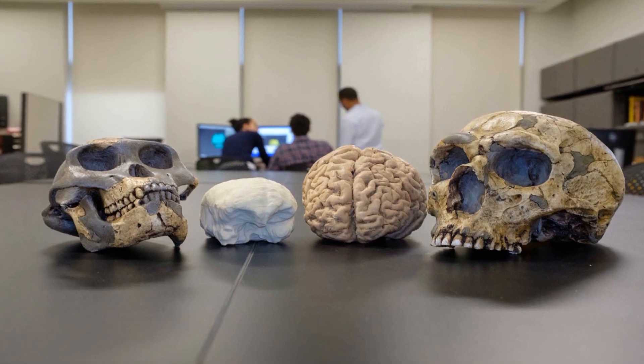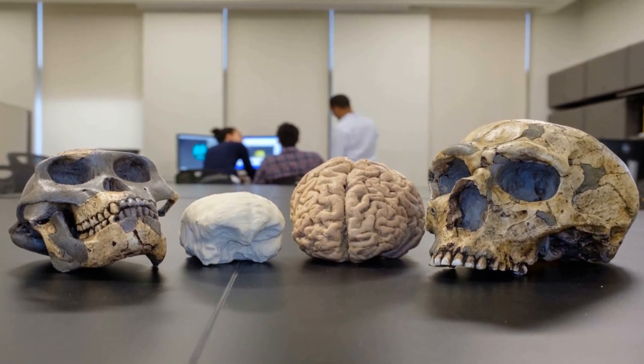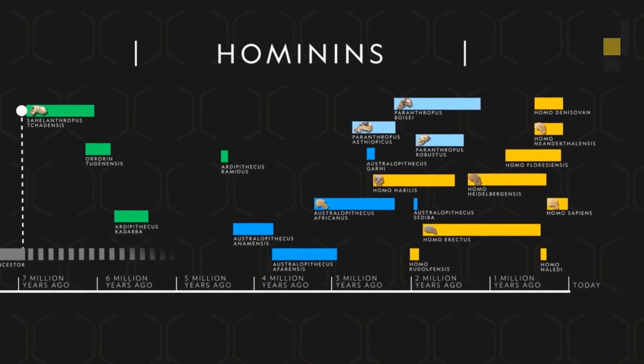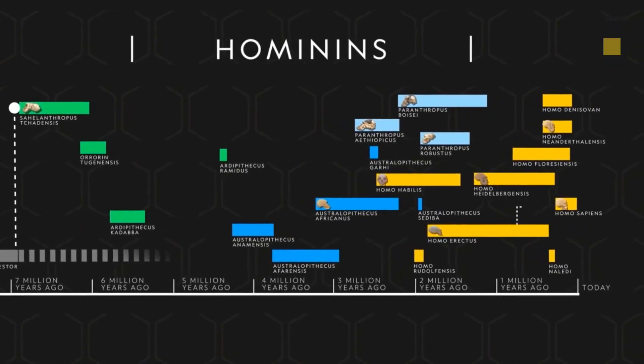News about our human ancestors always captures people's attention, especially the arguments of what is and what is not. In 1972,